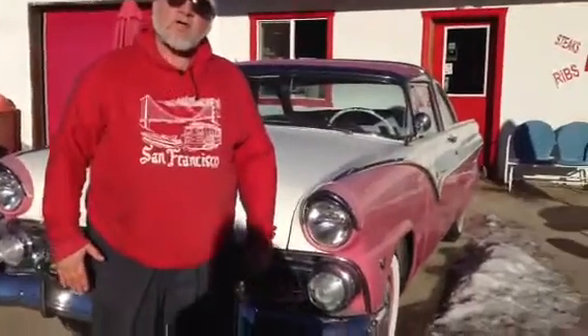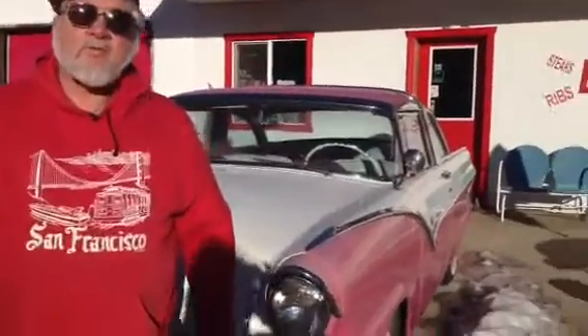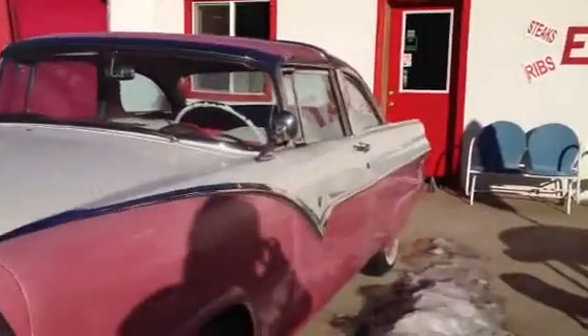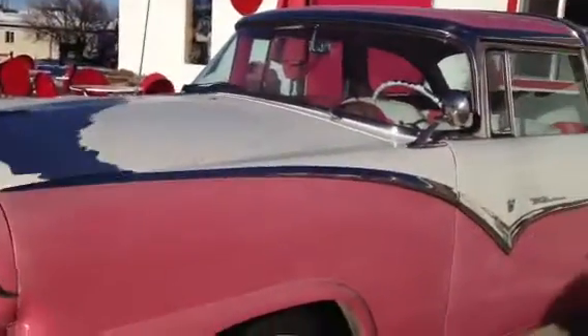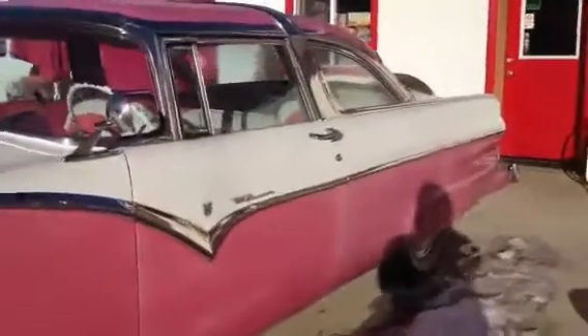Welcome to the second phase of the Rednecks tour of the United States of America. We're in Williams, Arizona on the old Route 66 in front of the Twister Soda Fountain. And here's a little vintage pink Ford Fairlane.